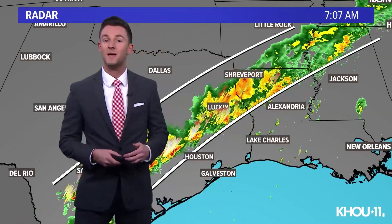Hi everybody, I'm KHOU 11 meteorologist Pat Calvin here to talk about training — not training for a marathon, but thunderstorm training.